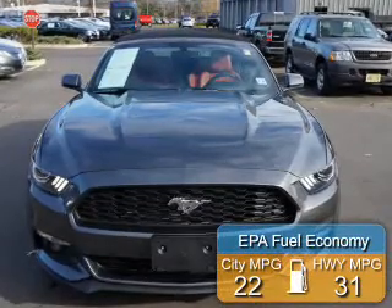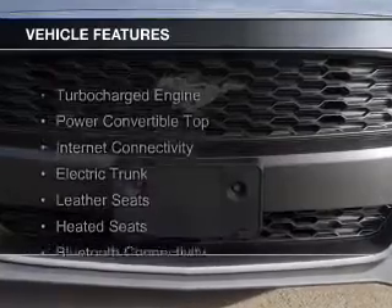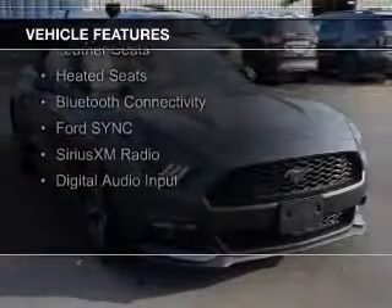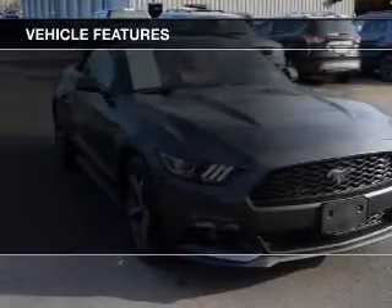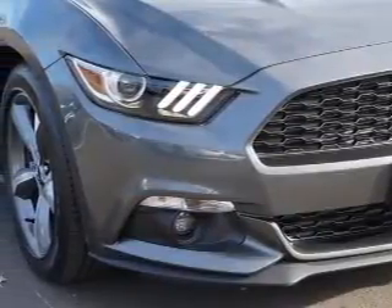Great fuel efficiency saves you money by requiring fewer trips to the gas station. The features include a turbocharger, a power convertible top, internet connectivity, electric trunk, leather seats, heated seats, Bluetooth connectivity, Ford Sync, voice activation, and Sirius XM satellite radio.